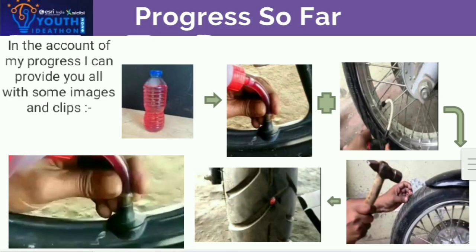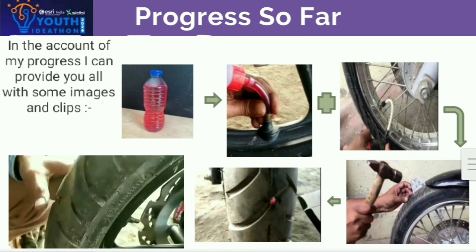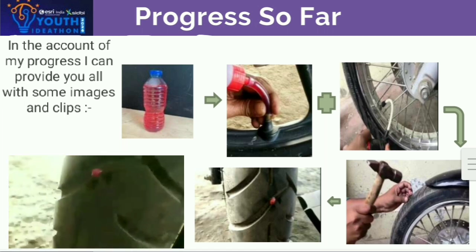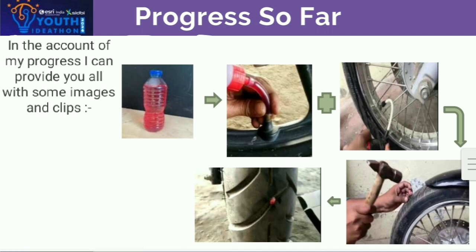In terms of my progress, I can provide you with some images and some clips. As you can see in the video, the solution is filled into the tire through the air valve, and air is filled after it, so that when a puncture occurs the solution comes out and prevents further puncturing of the tire.